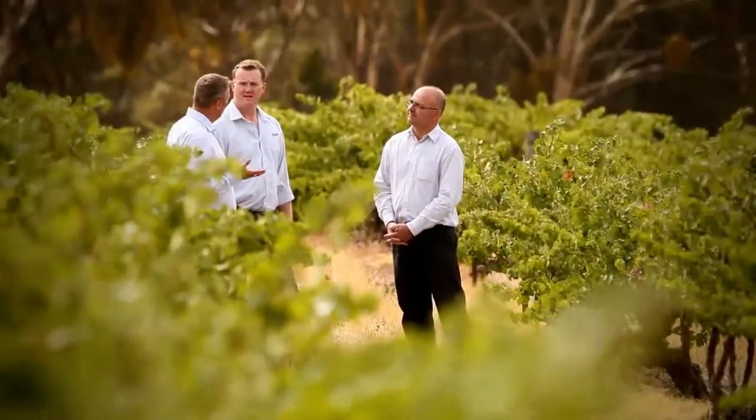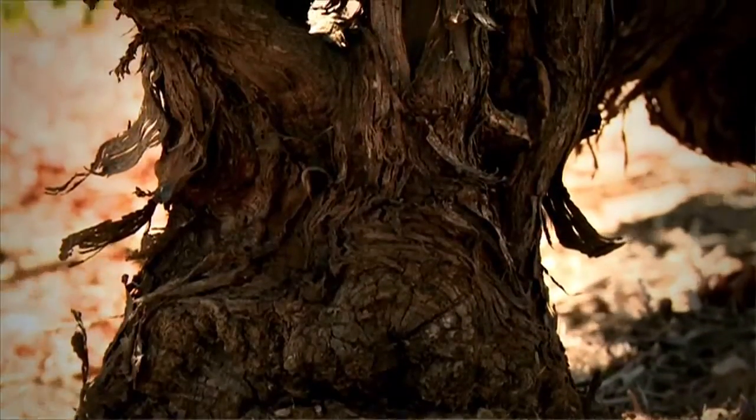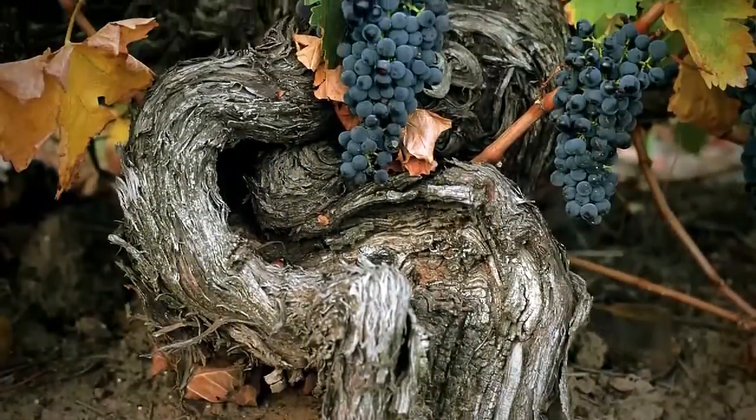George, we're standing on hallowed ground — tell us about this particular vineyard. Yeah, we are standing in Block 42. It's our most significant vineyard and our oldest, planted in the 1880s, and it's thought to be the oldest continuously producing Cabernet Sauvignon block in the world.